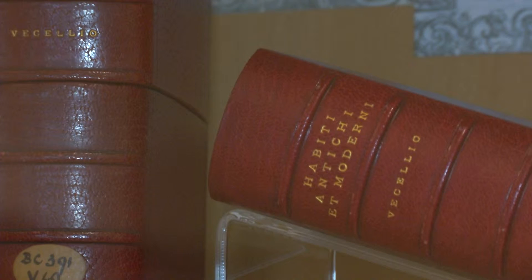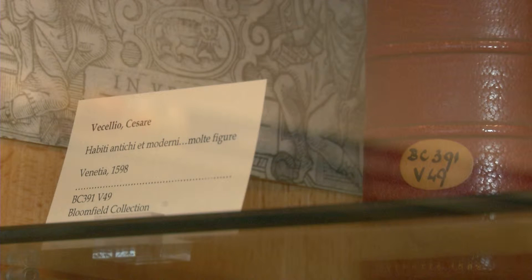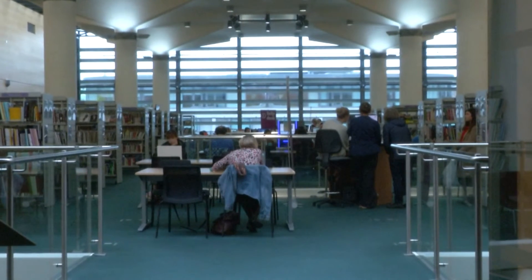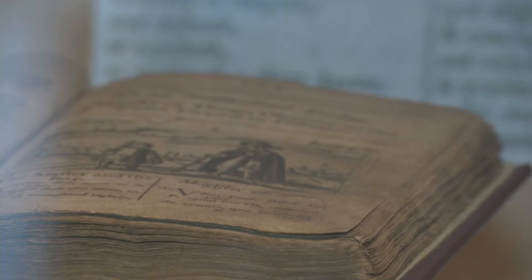Some of the books on show date back almost 500 years, and the Tony Miller Reading Room also displays local books. Members of the public are also actively using the publications for academic research.